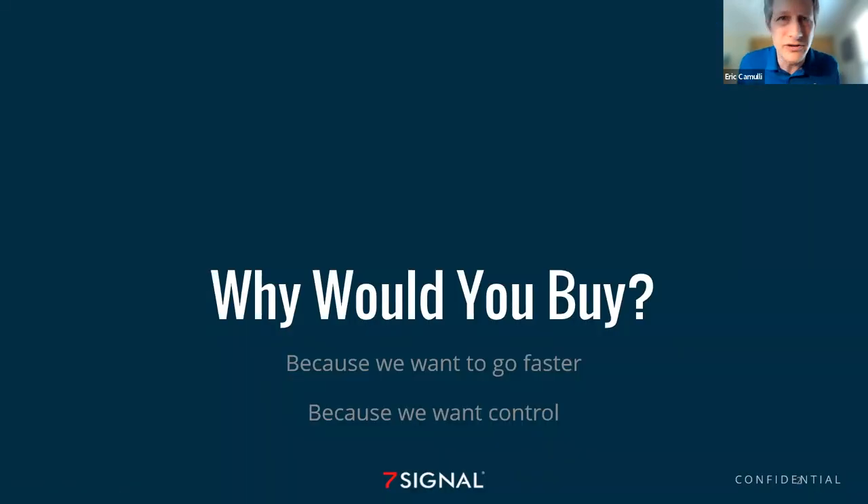First of all, why would you even bother doing this? Why would you buy your own router when we can get a router or access point from our ISP? When we do, we've got it — so what's the big deal? Well, there are two reasons. One is because we want to go faster, and because we want control. And actually, one has to do with the other — in order to go faster, we need to have some additional control.